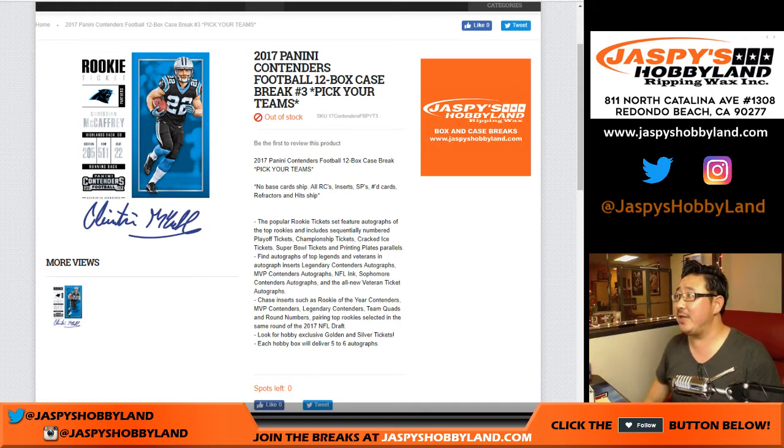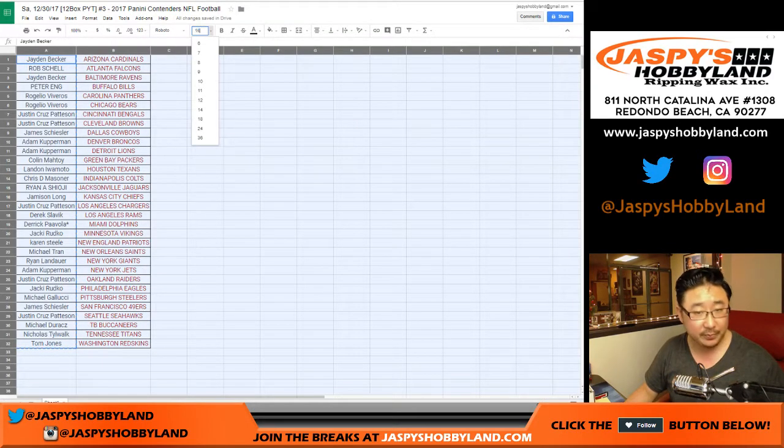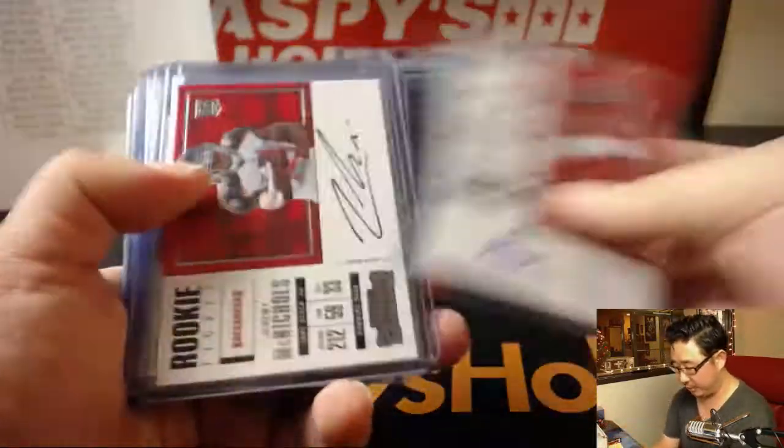Hi everyone, this is Joe with a recap video — 2017 Panini Contenders football recap video for pick your team number three from jazpieshobbyland.com. Right here is the list of everybody who was in the break, just to refresh your memories. And here is the recap, we'll just kind of fly through these really quick.